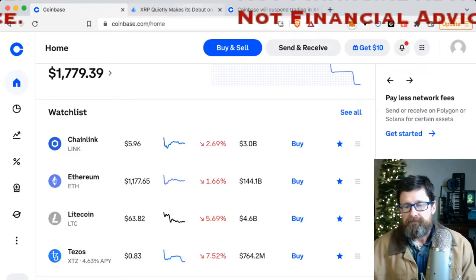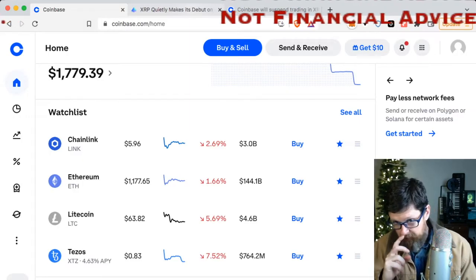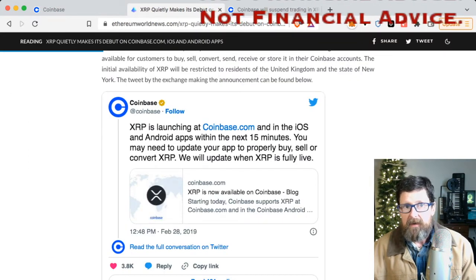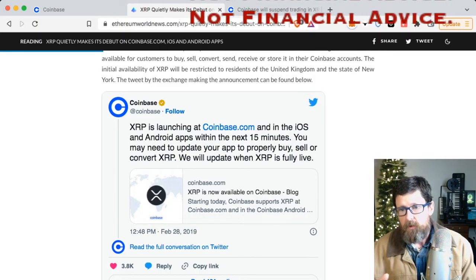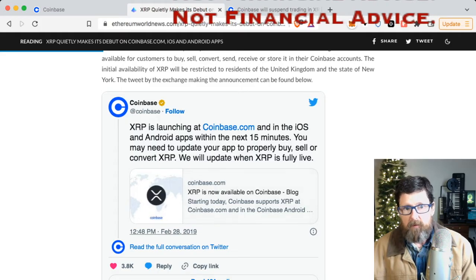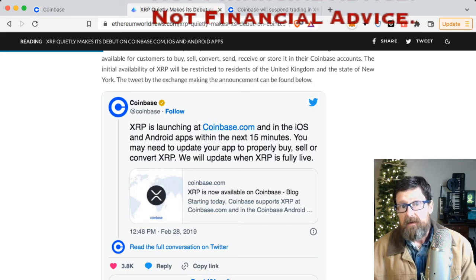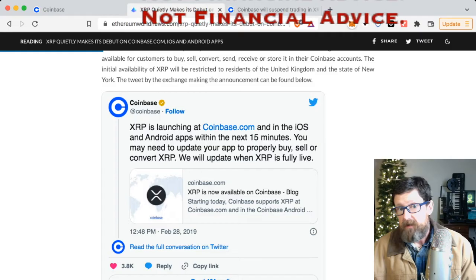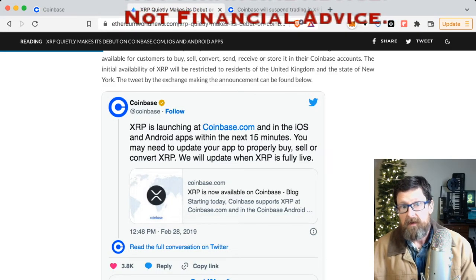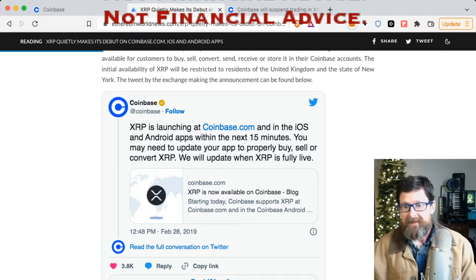Let's go back to the beginning and I'll give you about two minutes to explain the background, and then it'll make more sense when we start doing it. When you go back to the very beginning, XRP was actually quietly brought into Coinbase. You'll see this on Twitter from February 28th, 2019 — it said XRP is launching at coinbase.com and in the iOS and Android apps within the next 15 minutes.